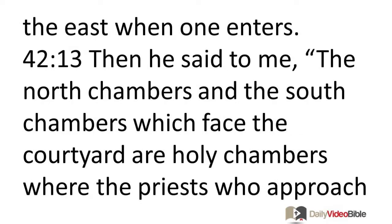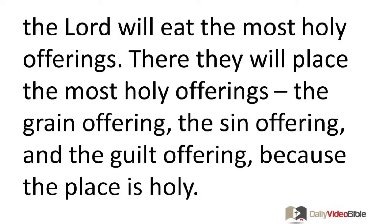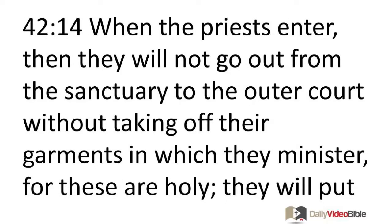Then he said to me, the north chambers and the south chambers which face the courtyard are holy chambers where the priests who approach the Lord will eat the most holy offerings. There they will place the most holy offerings — the grain offering, the sin offering, and the guilt offering — because the place is holy. When the priests enter, they will not go out from the sanctuary to the outer court without taking off their garments in which they minister.